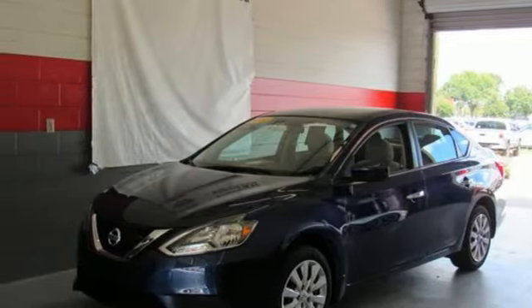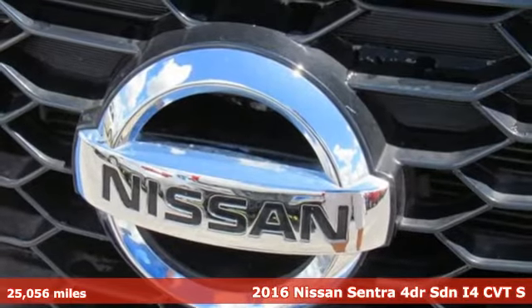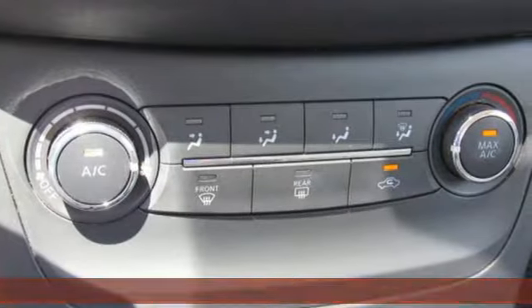Here's a 2016 Nissan Sentra. Nissan excites the senses, so you can enjoy the journey. And with features like these, every drive is a pleasure.